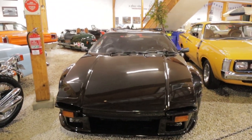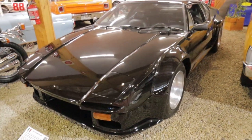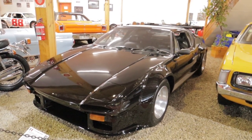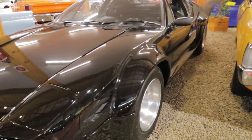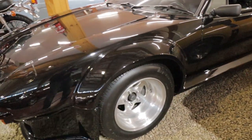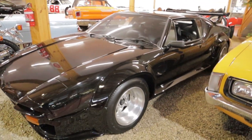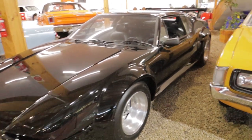Here we've got a De Tomaso Pantera — have a look at this thing! Italian muscle car is probably the best way to describe it. For those of you that aren't familiar with these cars, they have a Ford 5.8 litre mid-mounted V8 in them, with a ZF transaxle, so it's got a gearbox in the back. How's the size of the guards on the thing?